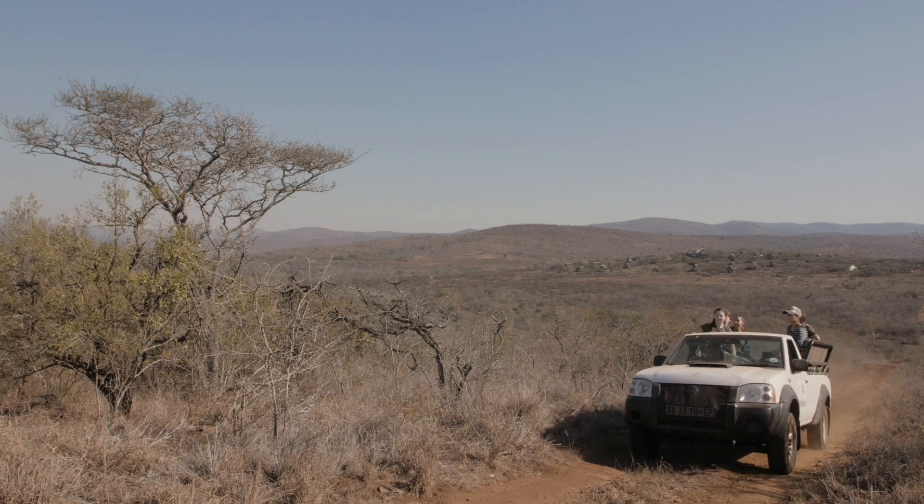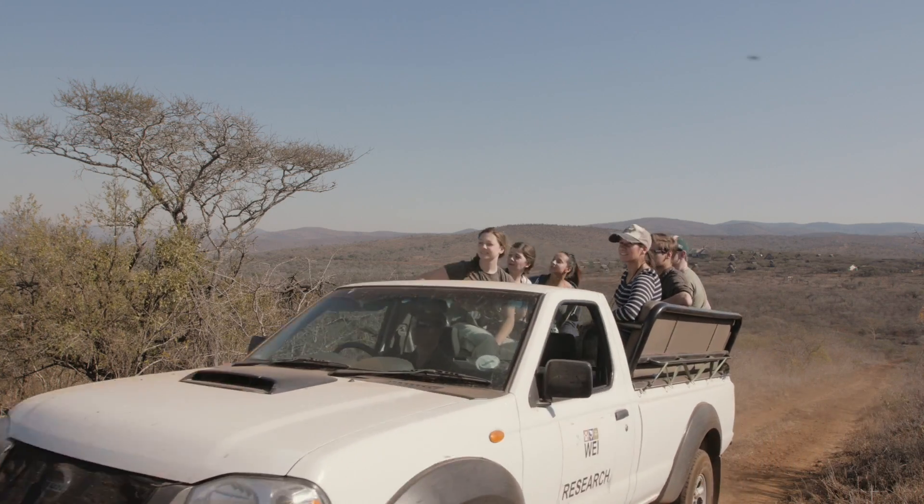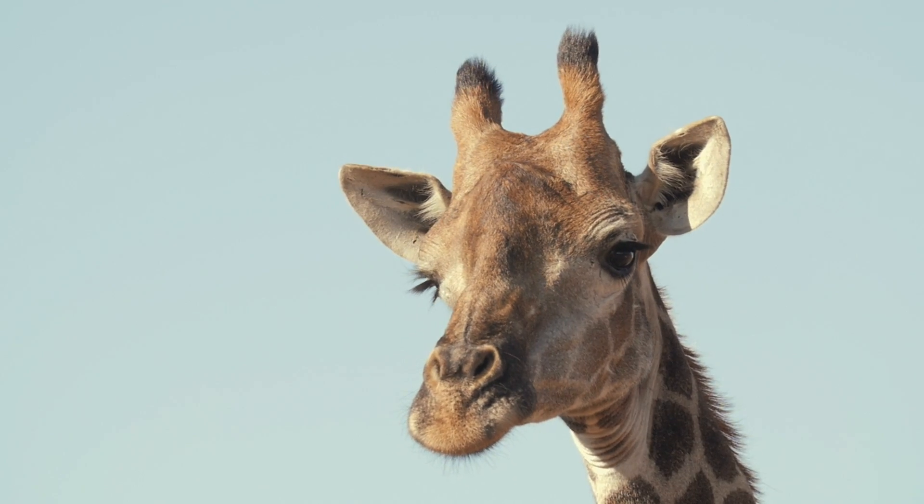The data that we collect and the conclusions that we come to basically all go back to the reserves that we work in themselves. From that they can actually build an informed management plan on what they want to do within the reserve.